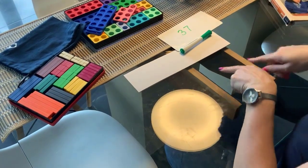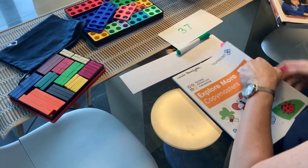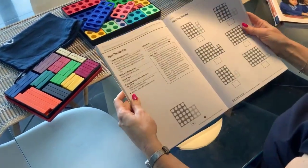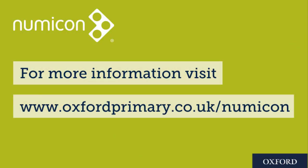When we've worked through that a few times with different numbers, there is also an explore more copy master, which is 'spot the number.' All you need for this is a pencil, placed in the middle.